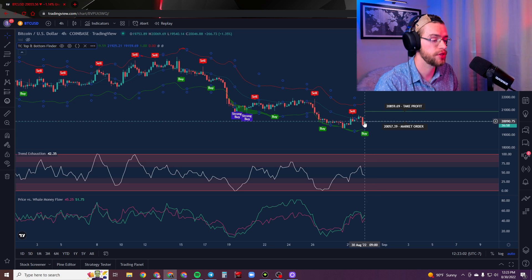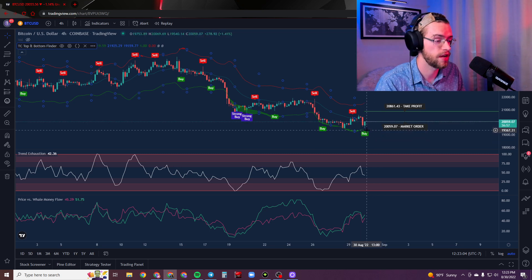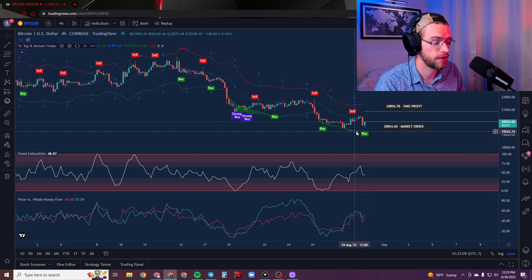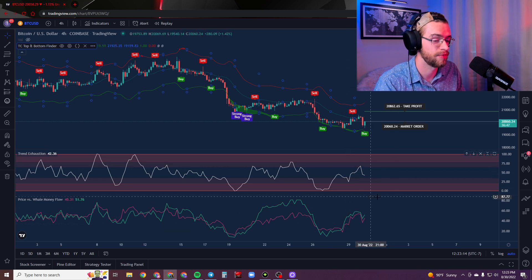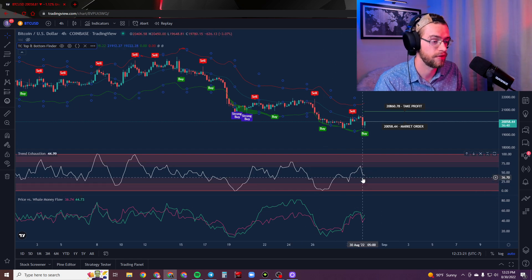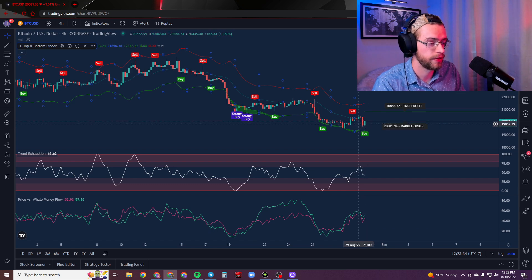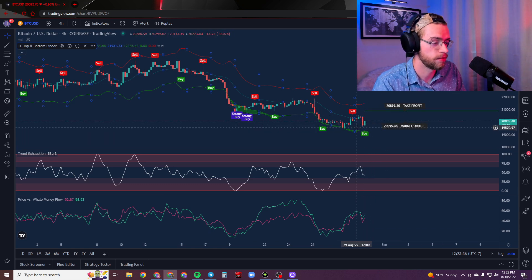We actually have an open buy signal here, but this is not official yet because the candle has not closed. You can see that despite being low on the TC top and bottom finder, the trend exhaustion and price versus money flow are actually in their middle sections. This shows that we are not near a market reversal expected by these indicators and therefore likely not near the bottom. However, a buy signal right here on the four-hour actually was good earlier — the trend exhaustion and price versus money flow was low and it ended up making profit. Right now this does not appear to be a good buy signal.